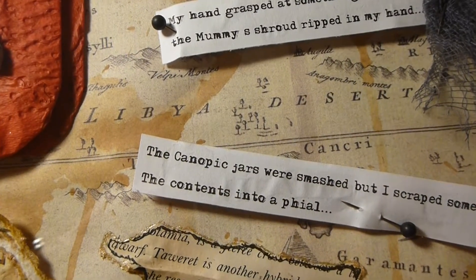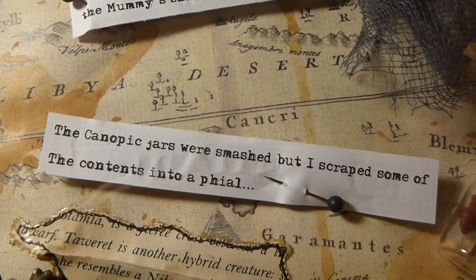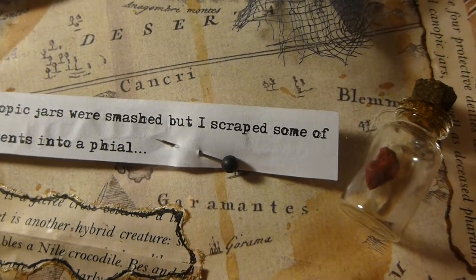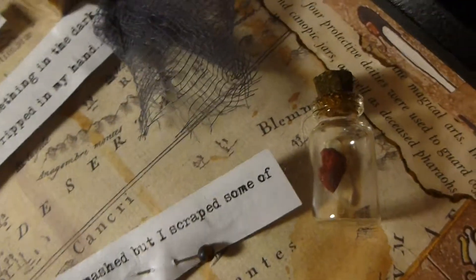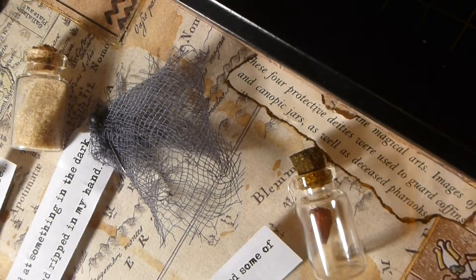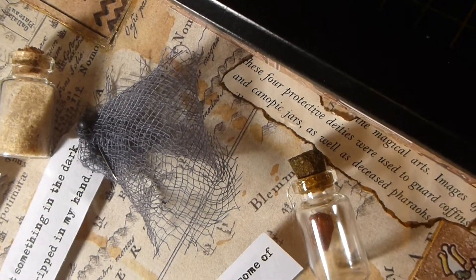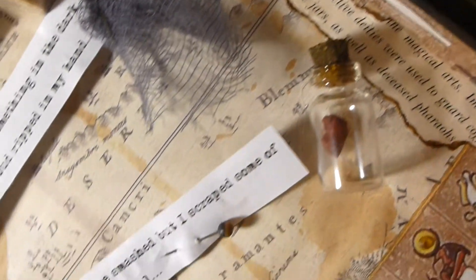Because of the desert storm the canopic jars were smashed, but I scraped some of the contents into a file — there's some of the contents there. As you know, canopic jars were the jars they put the pharaoh's internal organs in. There's a little note that says there are four protective deities used to guard the coffins and the canopic jars, as well as the deceased pharaohs — so there are some deities in there with the pharaohs.